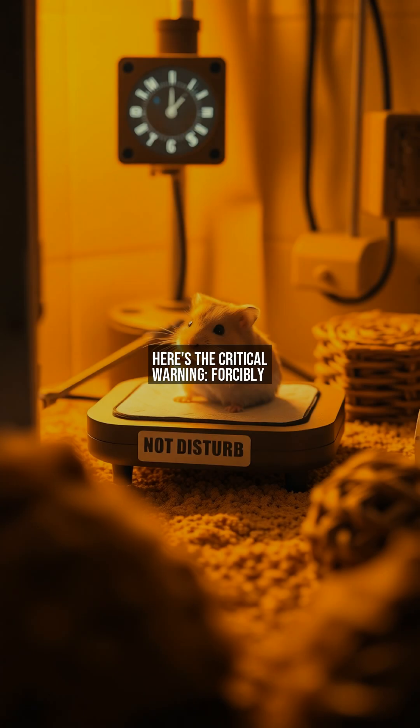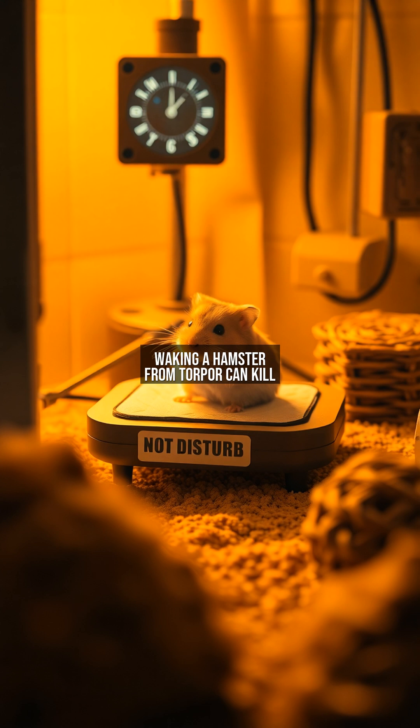Here's the critical warning: forcibly waking a hamster from torpor can kill it. Their bodies need gradual rewarming to safely restart metabolism. Rapid temperature spikes cause shock, damaging organs. In labs, researchers use gentle heat pads over hours — a stark contrast to well-meaning owners who mistake torpor for illness and rush to warm their pets. Even loud noises can trigger a dangerous premature wake-up. This fragility debunks the myth that hamsters hibernate like tougher animals.